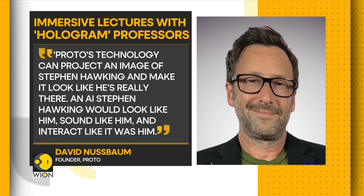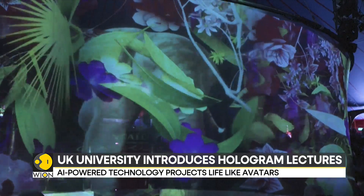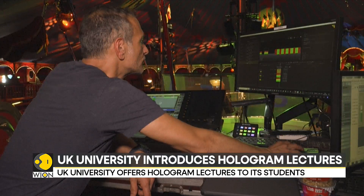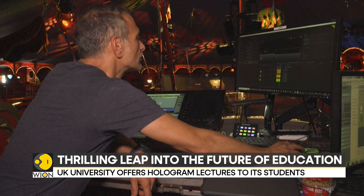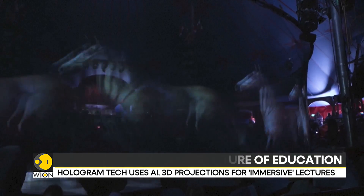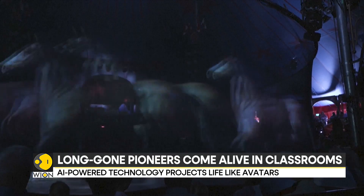AI is part of our life whether we like it or not. The holographic tech platform plans to release similar smaller holographic units for approximately $1,000 within the next 18 months. The technology can also play a pivotal role in achieving sustainability goals by holding guest lectures without the extensive and expensive travel.